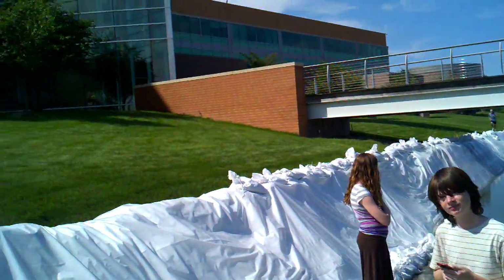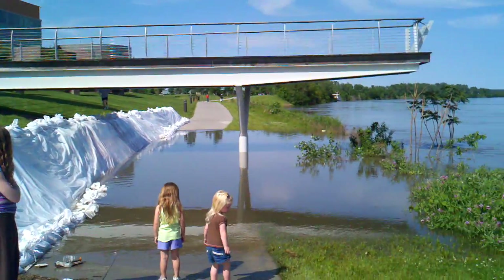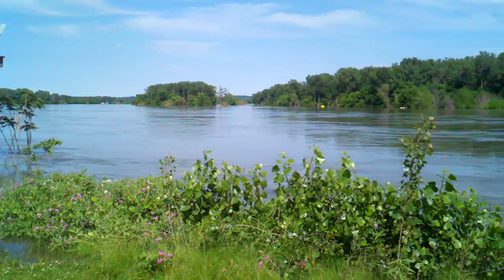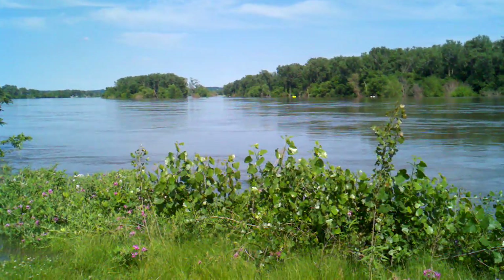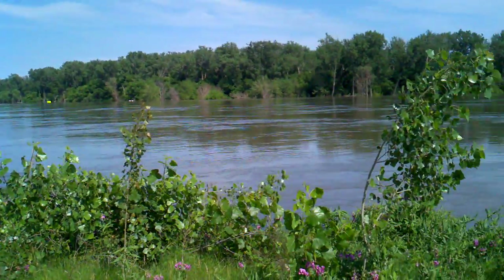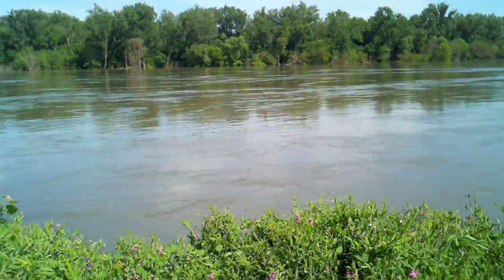Here's the water levels up here at Gallup. There's a little green sign way over there — you can kind of see it — that normally is way out of the water. I'm gonna come over here a little bit and stand still, but just look how fast this river is moving.